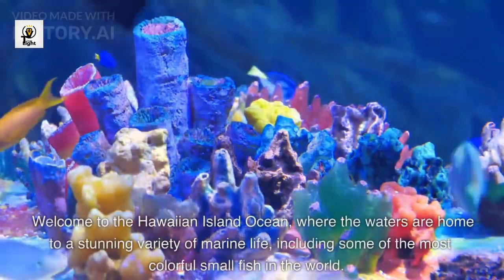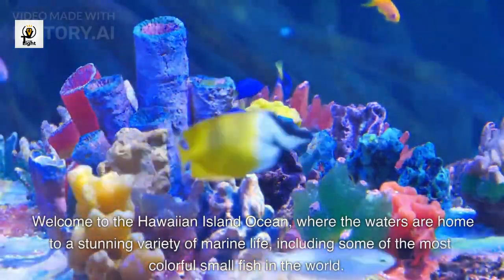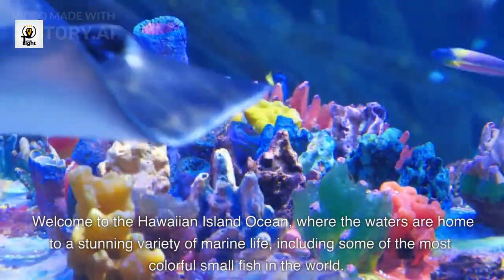Welcome to the Hawaiian Island Ocean, where the waters are home to a stunning variety of marine life, including some of the most colorful small fish in the world.